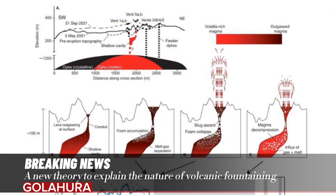Volcanic fountaining is when a volcano erupts, as depicted in cartoons, with red-hot lava shooting straight up into the sky before falling back down to Earth, and cascading down the sides of a caldera.